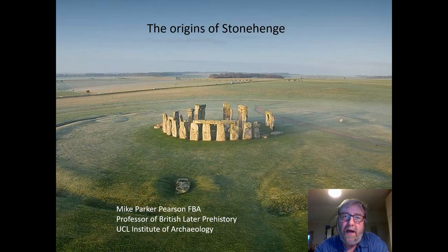Hello, I'm Mike Parker Pearson and I'm a Professor of Archaeology at University College London. I'm also a Fellow of the British Academy and I've been researching Stonehenge for the last 20 years.